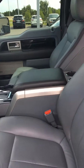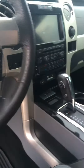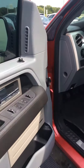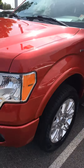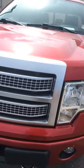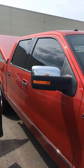Super nice truck, I would love to have this one myself. Looks like somebody took really good care of this thing. Just a couple scratches on the fender right here in the front, but I see no hail, no dings, no big scratches.